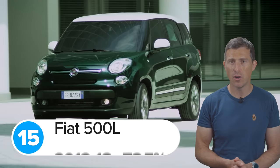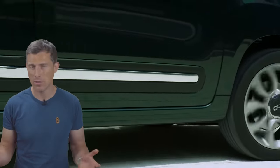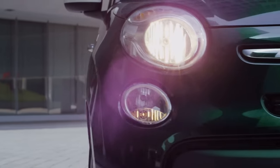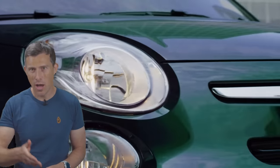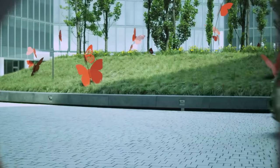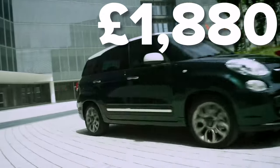In 15th place was the Fiat 500L. It scored 78.7 out of 100. The most common problem on the Fiat 500L related to its clutch — though third-party warranties don't cover damage resulting from excessive wear and tear. The average cost for a clutch fault on a Fiat 500L worked out to £550. However the most expensive repair that WarrantyWise had to pay for on a Fiat 500L came to just under £1,900, and that was also to do with the clutch.